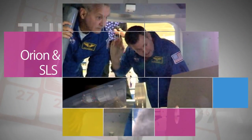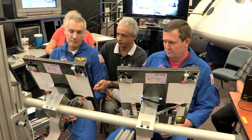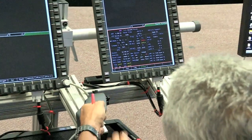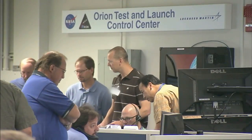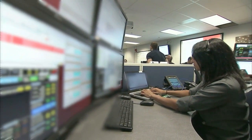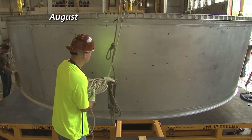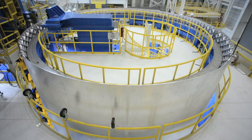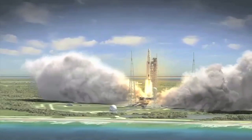NASA ramped up work in 2013 on the spacecraft that will take humans to Mars and other deep space destinations. In September, NASA astronauts conducted the first simulated launch aboard the Orion spacecraft to evaluate its cockpit design and emergency procedures. Orion's avionics system was powered on for the first time in October – a major milestone ahead of its 2014 flight test. And the Space Launch System heavy lift rocket that will send Orion to space passed its preliminary design review in August – a key milestone in development of the SLS. The first scheduled human mission for Orion and SLS is Exploration Mission 2 in 2021.